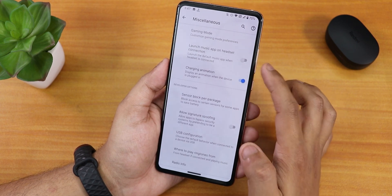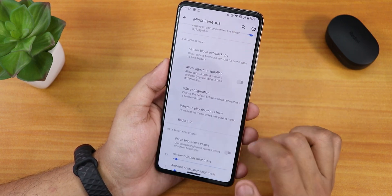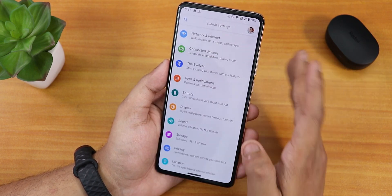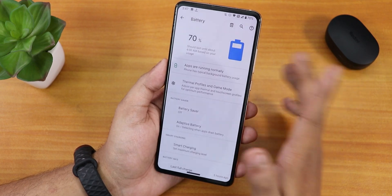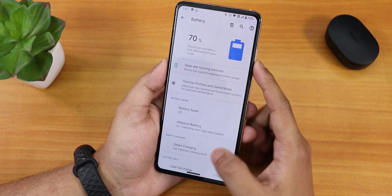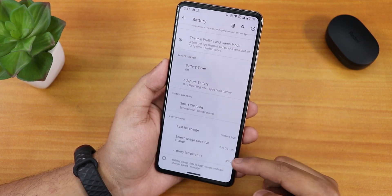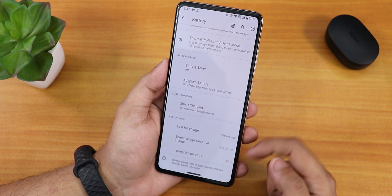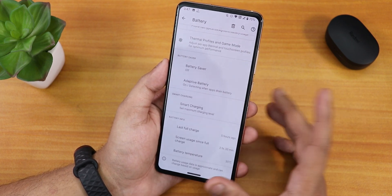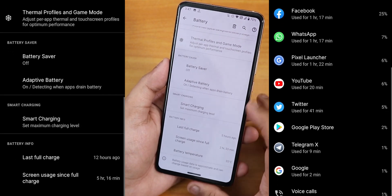Inside animations, you can change the whole UI and screen-off animations. In MISC, there is gaming mode, launch music app on headset connection, and charging animation. USB configuration can be set to file transfer. In battery settings, we have thermal profile management, full battery usage, smart charging, adaptive battery, battery saver, last full charge, screen-on time, and battery temperature. However, charging cycles and current/design battery capacity info have been removed for some reason.